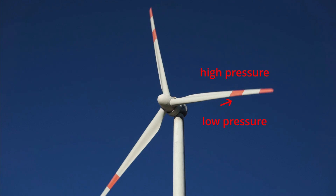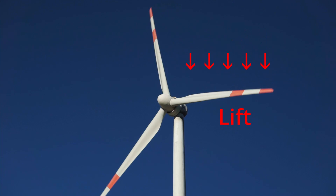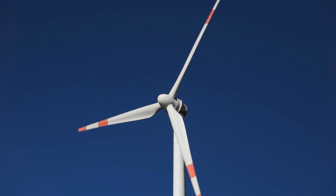Lift is a force exerted on the top side, causing the blades to move in a clockwise direction as viewed from the front. Of course, with wind turbine blades, unlike airplane wings, there is no top side or downside, and the force is not really lifting the blade, but rather causing it to rotate.